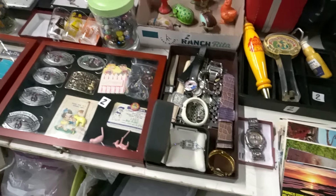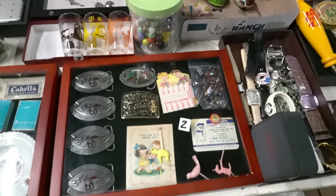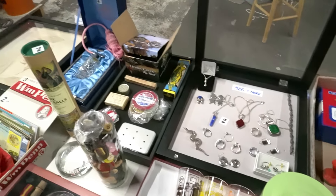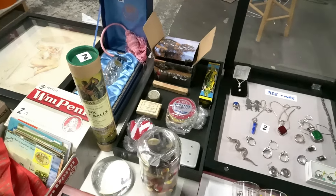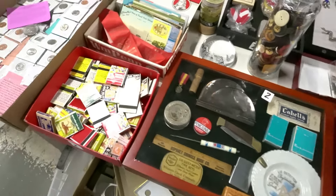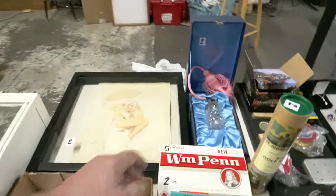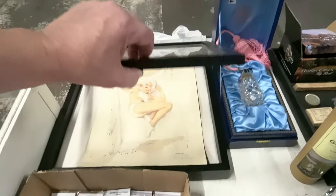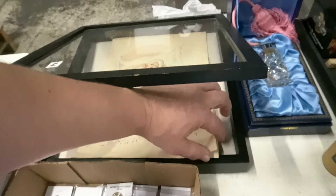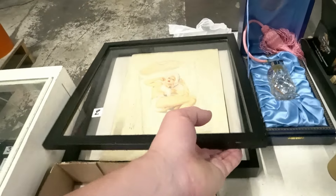More watches and jewelry, belt buckles and more — all sorts of fun little stuff in there, a lot of sterling silver jewelry. More fishing stuff. This is pretty neat — Vargas calendar girls. Like the calendar — the dates aren't there but all the girls are there. It's really neat that it's complete.